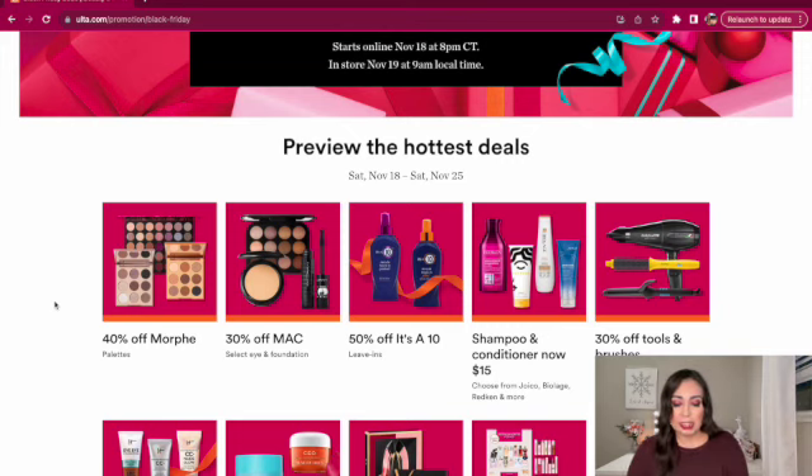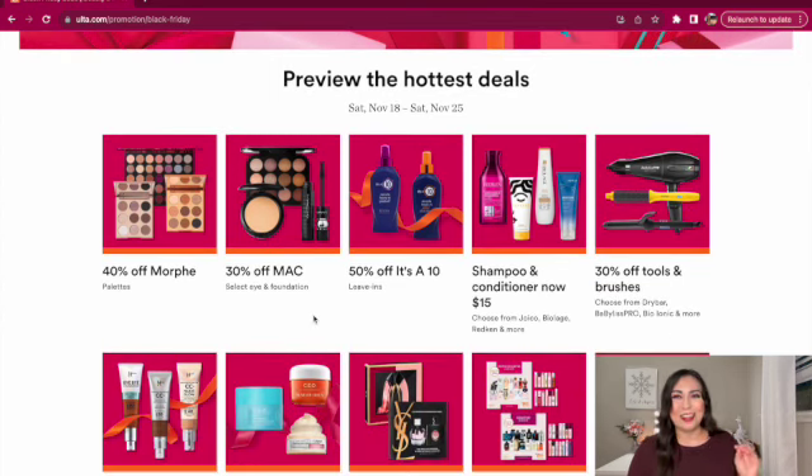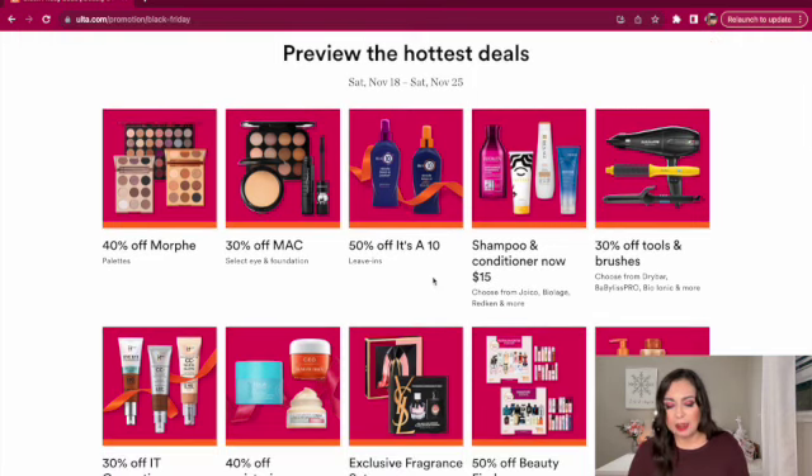We have 3% off MAC Select Eye and Foundation. I think at Macy's they had the same deal. I remember back in the good old days, MAC was like the mid-range high-end makeup. And then we have 50% off It's a 10 Leave-Ins. I really want to try this, but I haven't yet. Even with the 50% off — and sometimes I do see it at Marshalls — I still feel like it's a little bit expensive for what you get. Maybe it is worth the hype, but I'm going to pass for now.